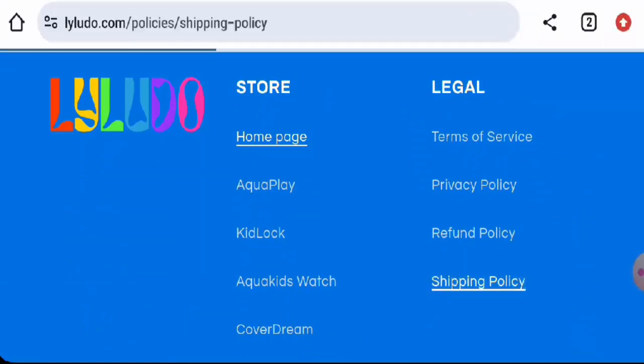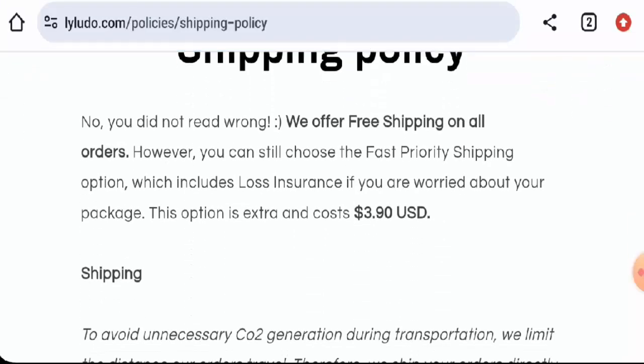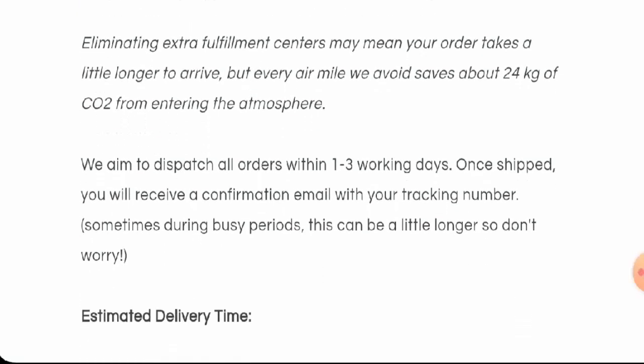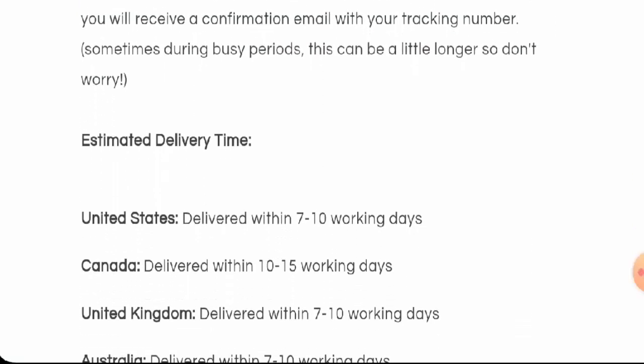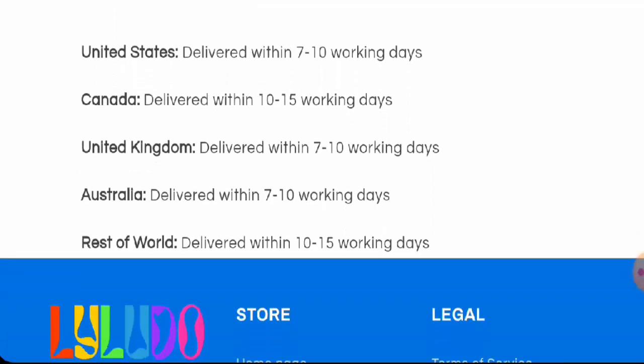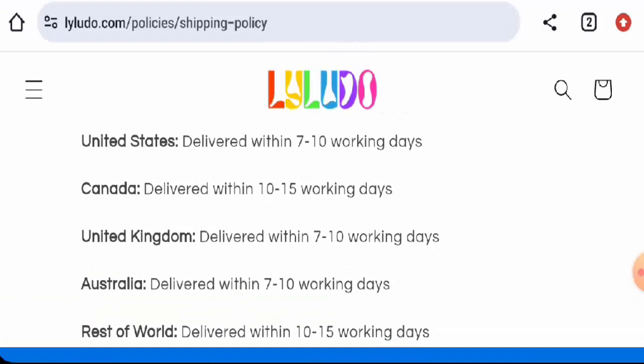Now we will check the shipping. Go to the legal section and then the shipping page. They dispatch products within one to three working days. In the United States, products are delivered within seven to ten working days. In Canada, it is ten to fifteen working days. In the UK and Australia, it is seven to ten working days. For the rest of the world, it takes ten to fifteen working days.